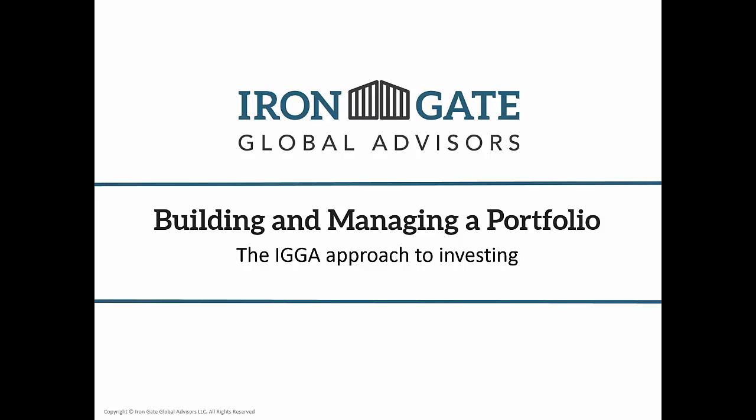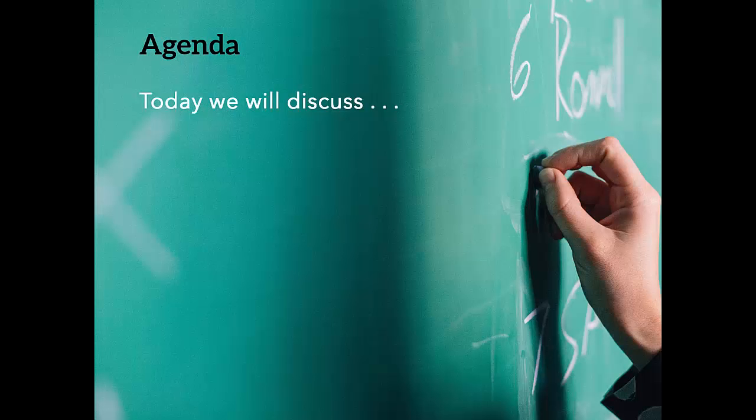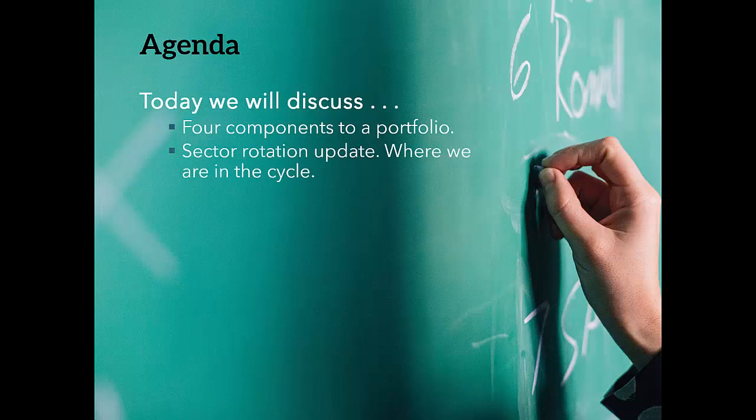For the next few minutes, we're going to discuss the following: we will discuss the four components to a portfolio, we will hit on sector rotation and where we currently are in the cycle. For those that have listened to my past presentations, you know that I'm big on sector rotation. We'll also hit on the role of options and how they can be used in a portfolio.